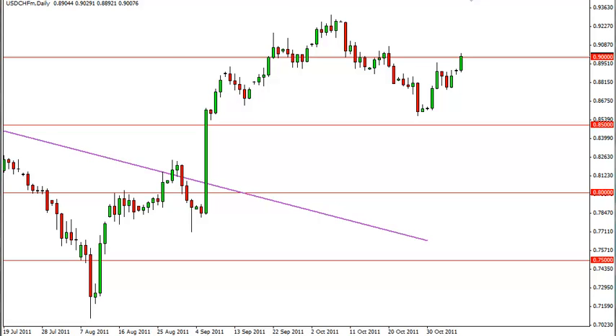Dollar Swiss technical analysis, November 8th, FX Empire. The Dollar Swiss pair shot up quite strongly during the Monday session, as you can see, and it slammed directly into the .90 handle. This area is what we consider to be a major area — it's been support and resistance recently.